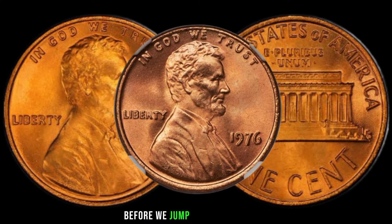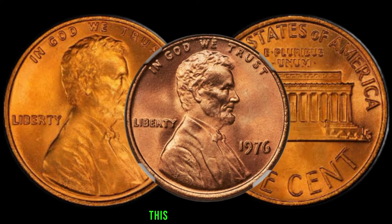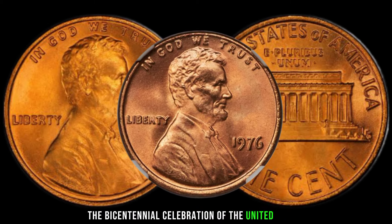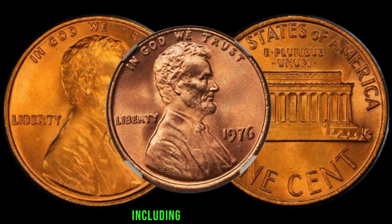Before we jump into the specifics, let's quickly recap the historical context of the 1976 Lincoln penny. This year was special as it marked the bicentennial celebration of the United States. The U.S. Mint produced a variety of coins to commemorate this significant event, including the Lincoln penny.